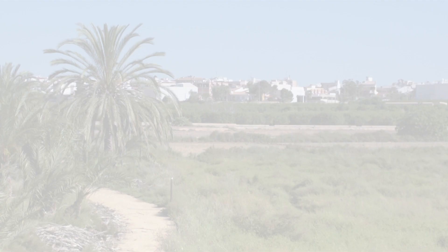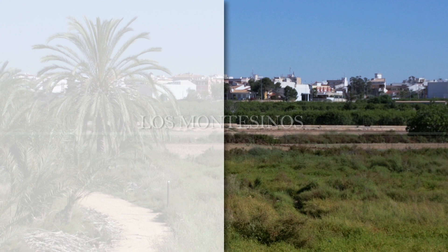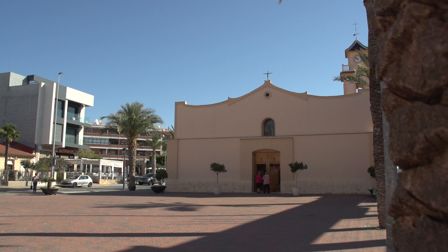Alicante, town by town. Los Montesinos. Los Montesinos is a young town. Until 1990, when it was emancipated from Almoradi, it was a hamlet.